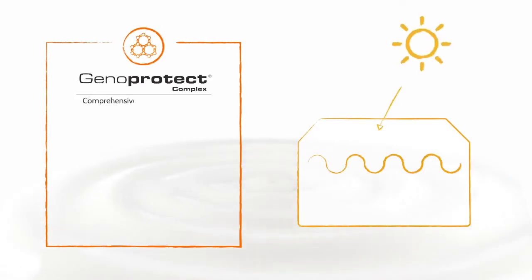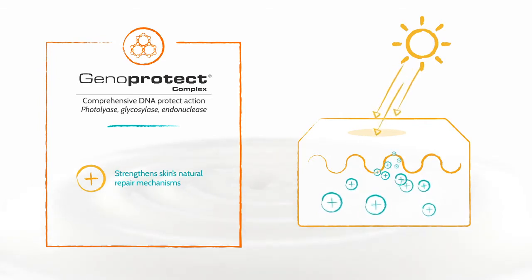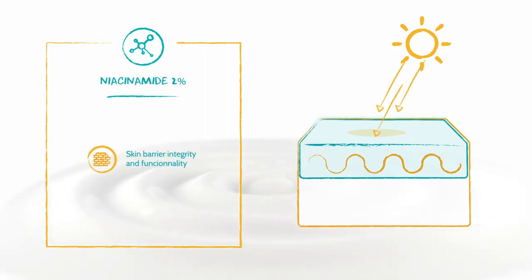And GenoProtect Complex, a liposomal enzyme complex which prevents cellular damage and strengthens the skin's natural repair mechanisms. It also contains niacinamide, which protects and reinforces the skin barrier.